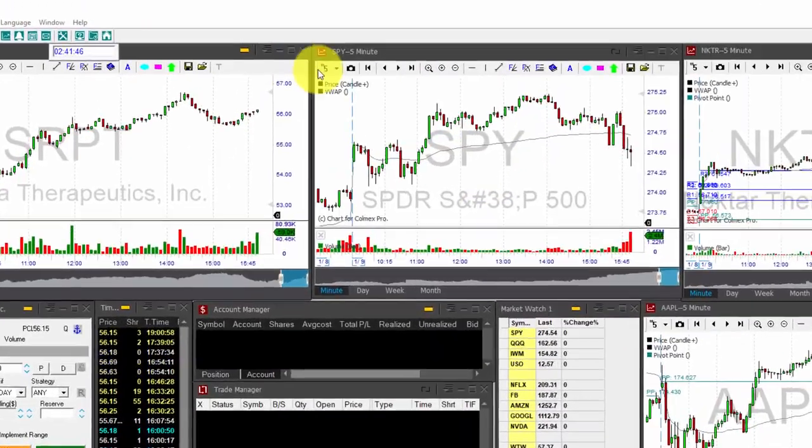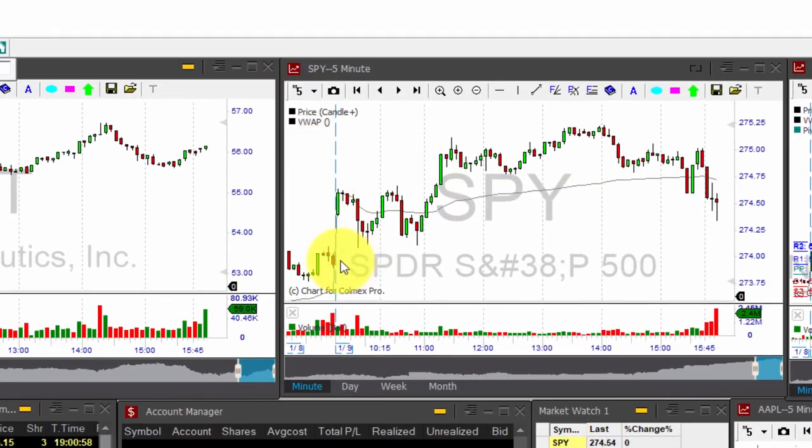Here's the SPY 5-minute time frame, and as you can see, we started the day with a gap up. The tendency early in the trading day was to close the gap, and many times these kinds of gaps do get closed. But when you see this bottoming tail — the first, second, and third — you know that the S&P 500 has exactly the ingredient it needs to shoot higher into another new all-time high.